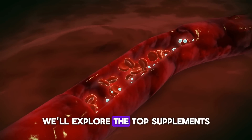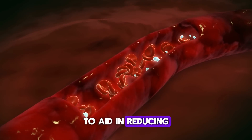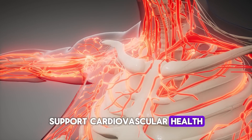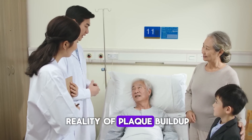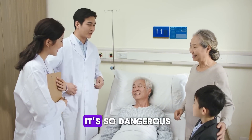Today, we'll explore the top supplements that have been scientifically proven to aid in reducing arterial plaque buildup, support cardiovascular health, and optimize overall well-being. But before we dive in, let's talk about the reality of plaque buildup — what it is, how it forms, and why it's so dangerous.